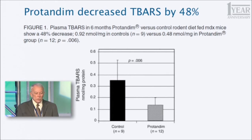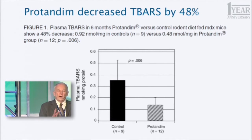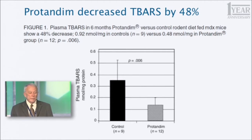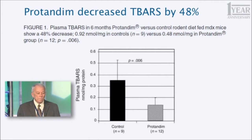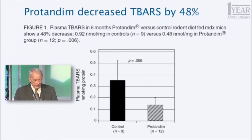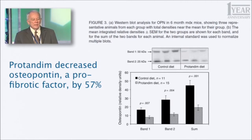One of the things we measured was TBARs. Every subsequent publication and peer-reviewed study should harken back to the first one and connect dots with studies in between — and this one does. In our human study published in 2006, Protandim decreased TBARs by 40% in humans who didn't have a particular disease; they were just getting older. These are pretty young mice, but they have muscular dystrophy, and Protandim decreased their plasma TBARs by 48%, confirming that result.